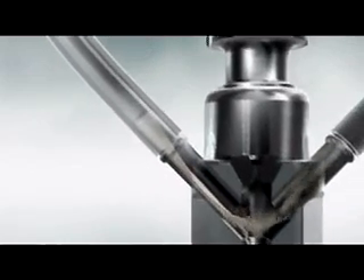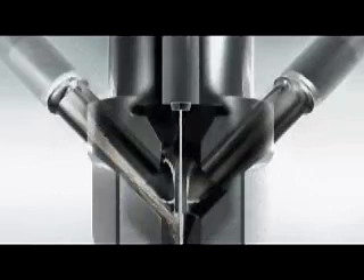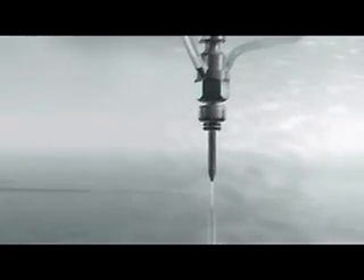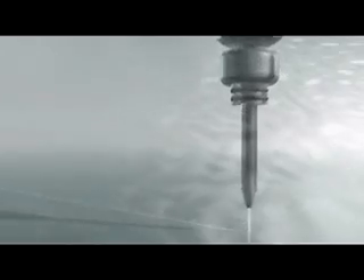Whether performing high-speed rough cutting or high-quality precision cutting, water jet is the cutting tool for the future. Please let us show you why water jet cutting is the fastest growing major machine tool process in the world — five years running. Flow: First in water jets.